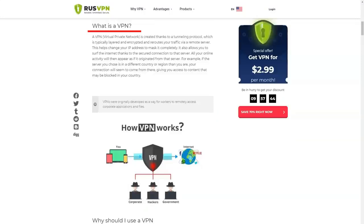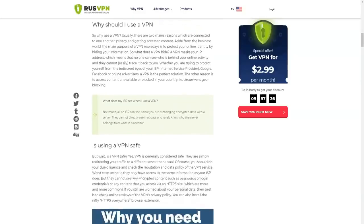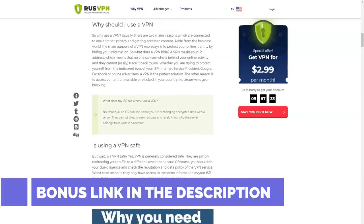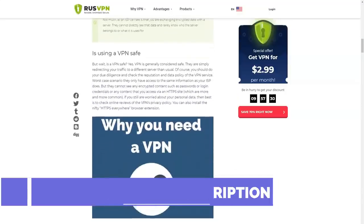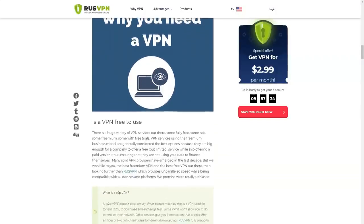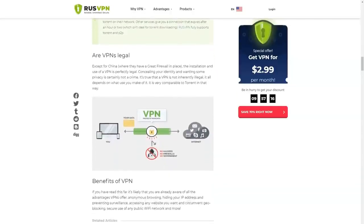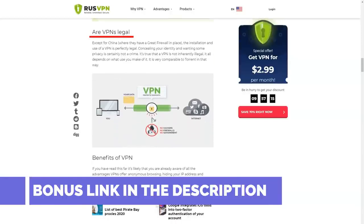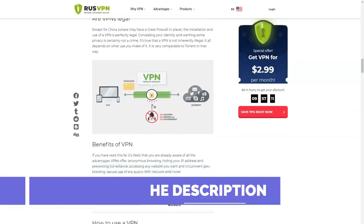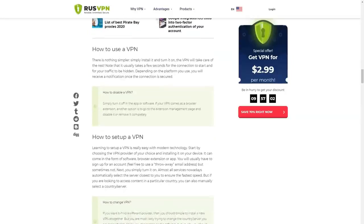When RusVPN starts, it offers to connect to a server selected based on your real location. If you are not satisfied with its performance or want to use a different point to overcome geographic blocking, you can manually select the country. The plugins for Chrome and Firefox offer free VPN connections. The list of available servers contains four servers: Canada, Great Britain, Czech Republic, and Netherlands. To open other servers, you need to buy a subscription to RusVPN and log into your account. After purchasing premium access, the number of countries and servers increases noticeably — there are more than 50 of them, located in different regions of the world, so the coverage is global.